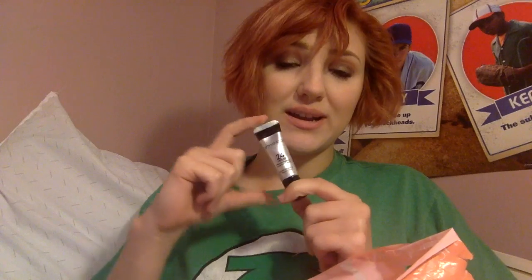Next is the Smashbox 24 Hour Primer for your eyes. I love this. I have really oily eyelids, and this is the only primer that keeps my eyeshadow on without creasing or getting oily. This is amazing. I got it at Ulta's 21 Days of Beauty, so it was like $10. It goes on sale, so that's really good. I highly recommend this.